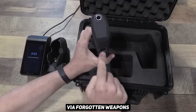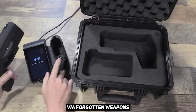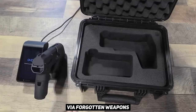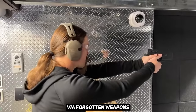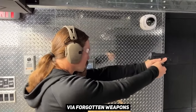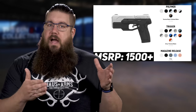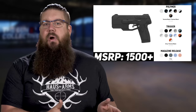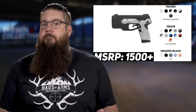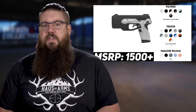Biofire also claims you can store multiple users and that the battery will last for months. There's also a smart dock which is sort of the control station for adding users. It sounds really interesting. The footage from Forgotten Weapons appears to show a full size 9mm working just fine. The MSRP is $1500 for the base model and goes up when you add some trinkets and different colors. I'm undecided on this because I don't trust the anti-gun brands plastered all over this company's website, but I do love innovative ideas — I'd love to hear your comments.